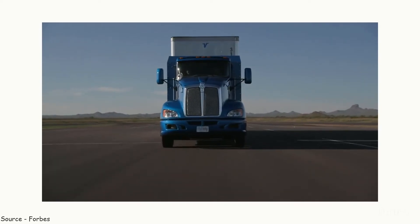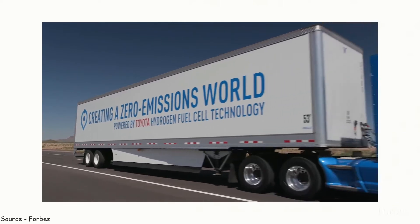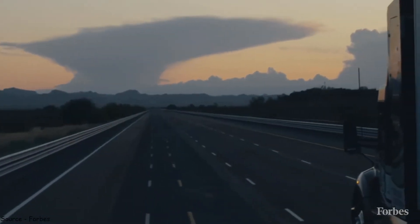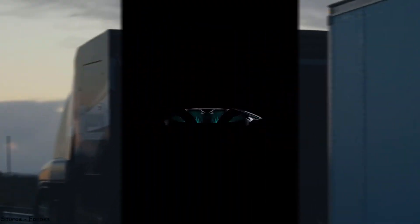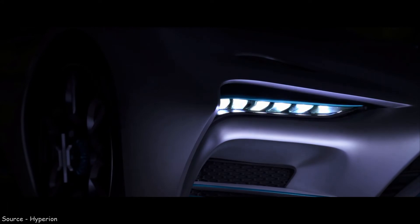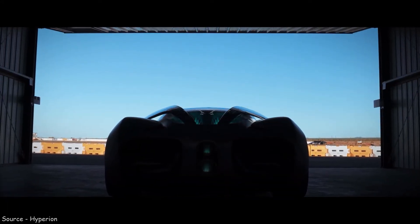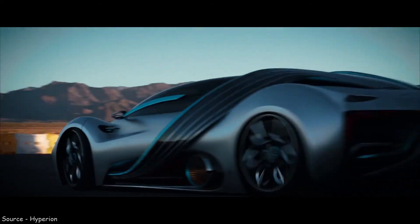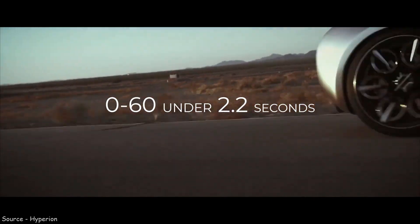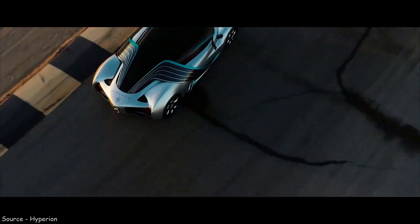As we move closer to zero-emission mobility, every major truck manufacturer is developing fuel cells, so companies like Daimler, Volvo, and Mack are all focusing their efforts on fuel cell development. There are other firms like Hyperion Motors, who debuted their XP1 — a hydrogen-powered electric supercar — at CES 2021. The XP1 claimed to go from 0 to 60 miles per hour in 2.2 seconds, reach a top speed of 221 miles per hour, and has a 1,000-mile range.